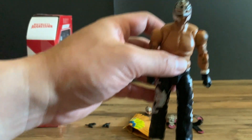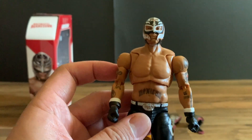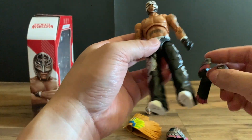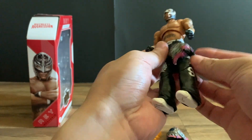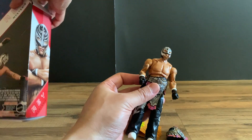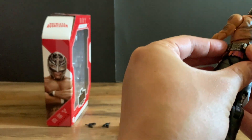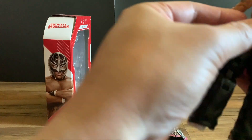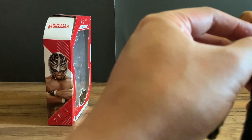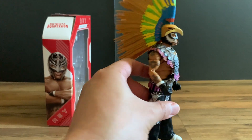I found it a little hard to stand him up, but once you play around with the foot you can stand him up pretty good. It has butterfly articulation and pinless joints — super cool figure overall. Let's see if I can put the entrance gear on. This one's a clip-on — it goes in the front like this and then you can clip it on from the back. I got the entrance gear on and it looks really good.